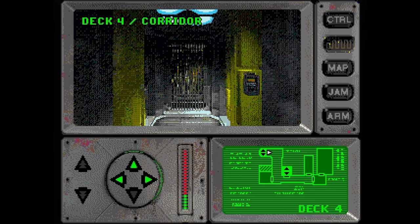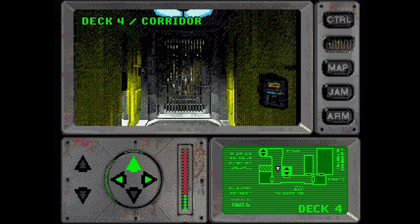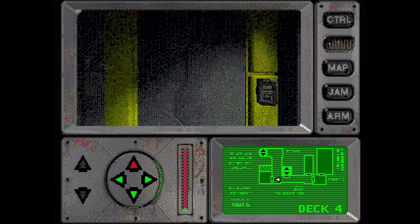Iron Helix is an FMV exploratory adventure, kind of like Myst only less interesting. You're trying to regain control of a ship that's been reprogrammed to target an Earth-like planet. The crew's DNA has been overwritten because, of course, it has. I can't really think of anything more to say about this one.